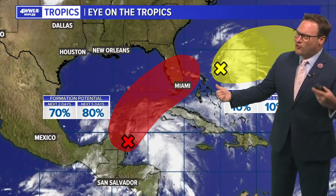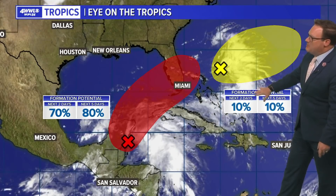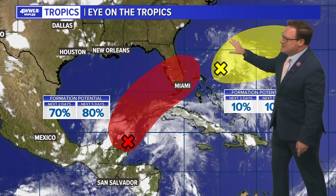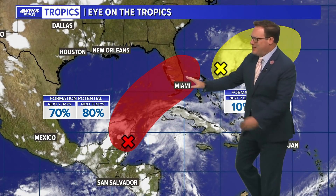Cold fronts and the tropics are trying to get more active. There is one area off the coast of Florida being given a low percent chance. This is actually associated with an upper level low and that's moving toward the east, so not really worried about that.